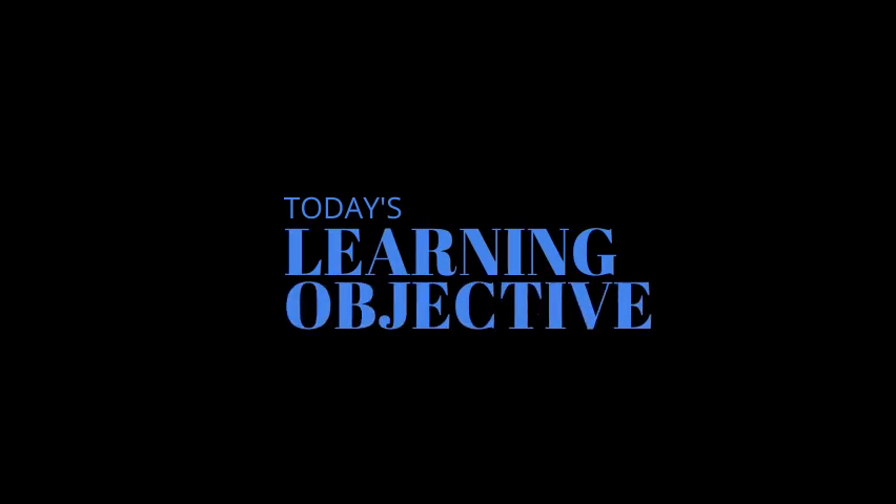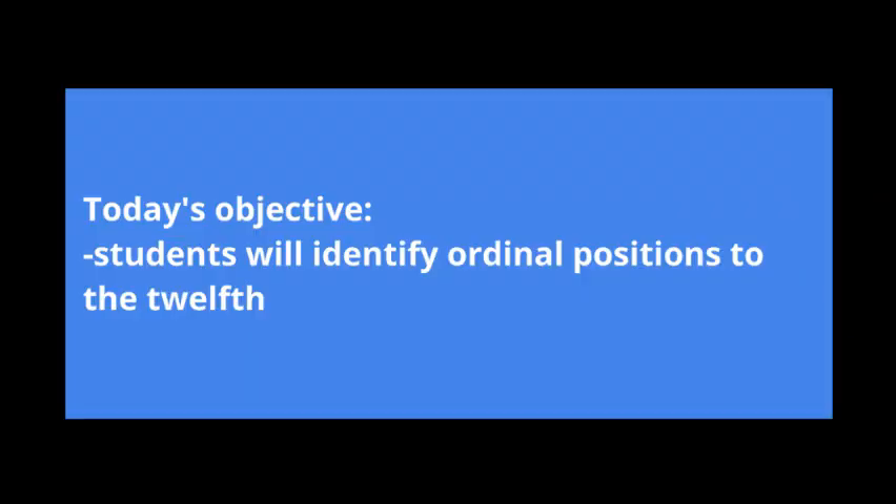Good morning, boys and girls. Mrs. Heidemann here. Today we are looking at lesson 14, and today's learning objective is that students will identify ordinal positions to the 12th. This is part two to our first lesson of ordinal positions.